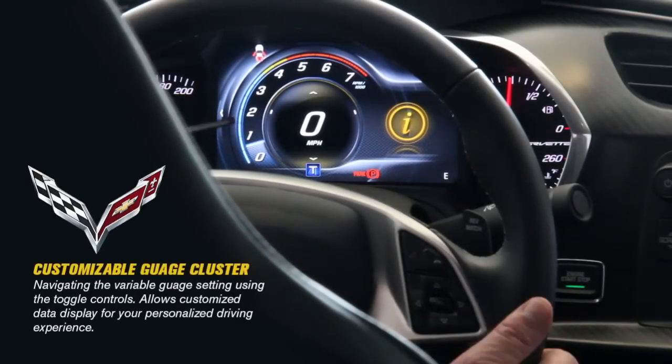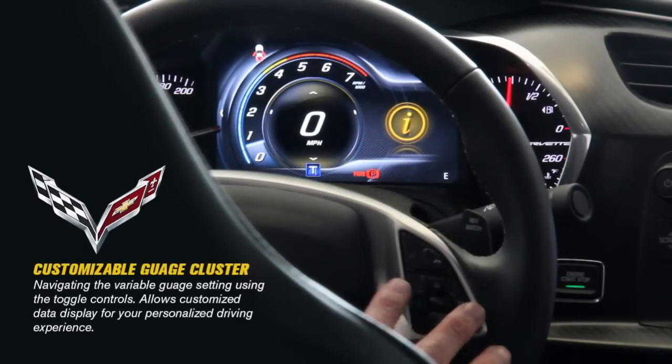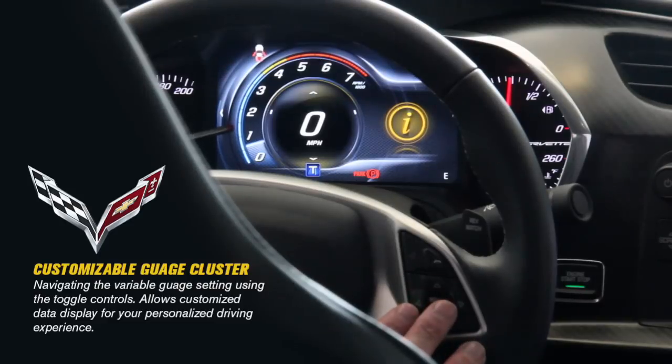Today we're going to talk about the steering wheel, the infotainment center, and the menu system — showing you how to use it. I'm going to be toggling these arrows here along with the select button in the middle.